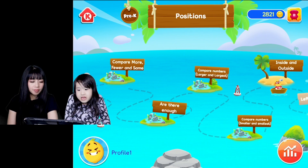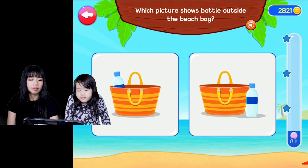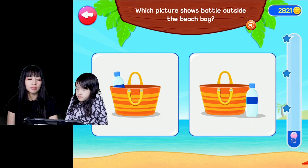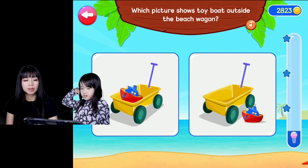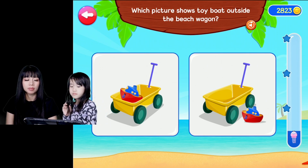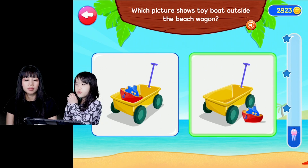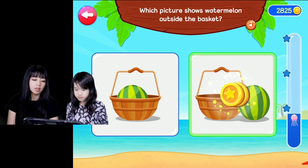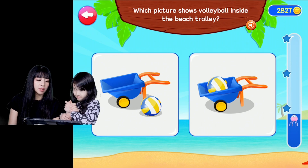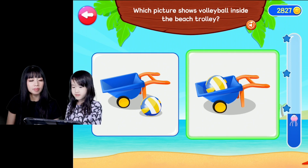Inside and outside. Which picture shows the bottle outside the beach bag? Great work. Yeah, the bottle is outside the beach bag. Which picture shows the toy boat outside the beach wagon? Oh, so it's already outside? Outside, yes. Which picture shows the volleyball inside the beach? Good job.